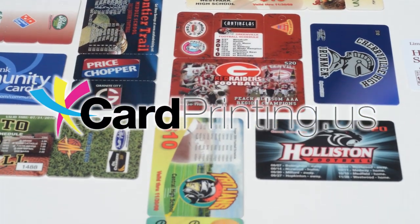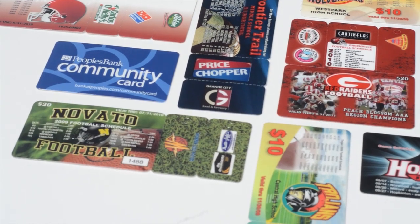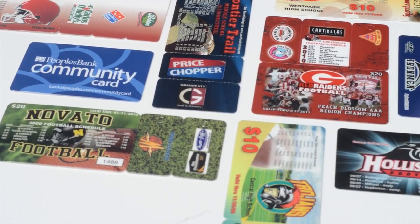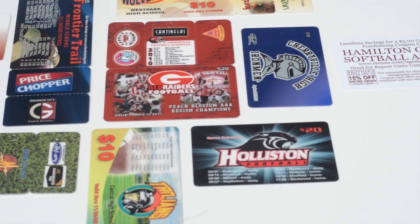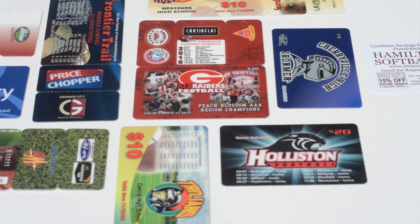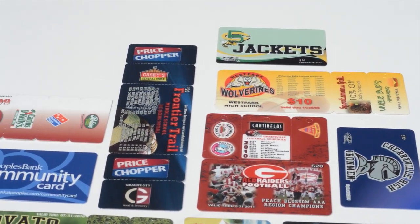Hi, I'm here with Telepack Inc and today we'll be displaying our fundraising cards. Fundraising cards are the ultimate fundraising tool. Custom printed plastic fundraising cards are a great way to generate revenue for your church, sports team, school or other organization.